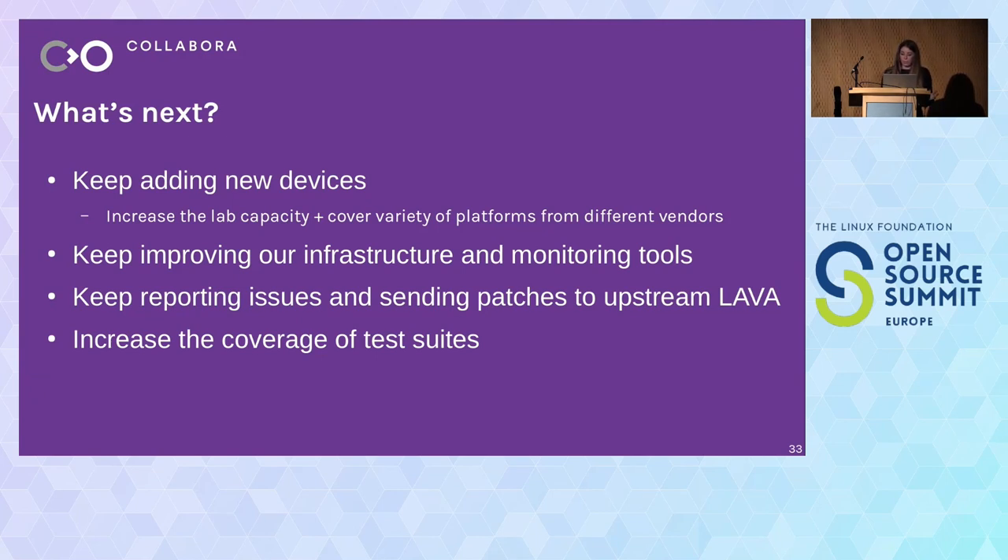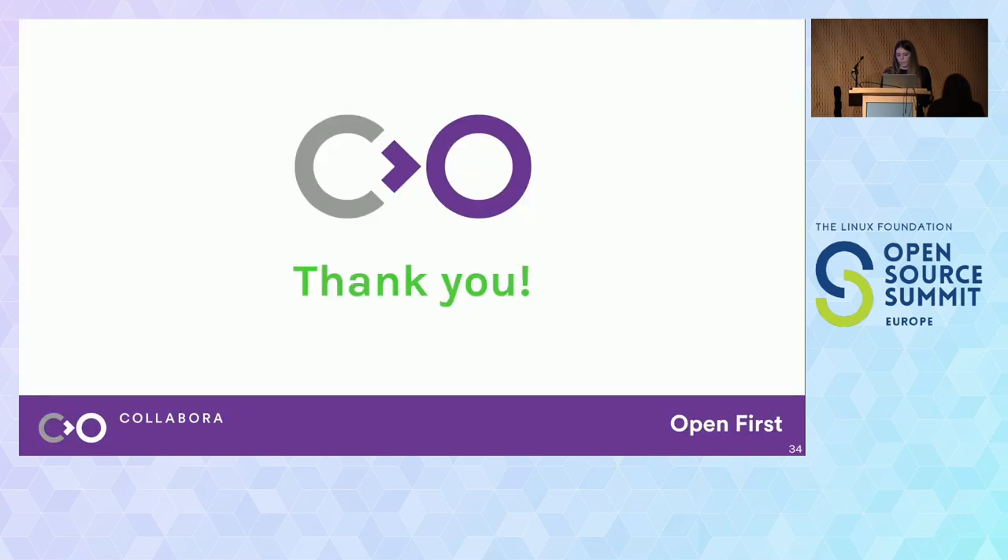These are the next steps. We're looking forward to keep adding more and more devices to increase the overall lab capacity and cover more platforms from different vendors. In this process, we will keep improving our infrastructure and monitoring tools — this also means adding more automation to the process of recovering devices that go offline and automating operations that are currently done manually, such as re-plugging cables. While adding more devices, we have more opportunities to introduce more automation and reduce manual operations. We also look forward to keep reporting issues, sending more patches upstream, and adding more tests to increase test coverage.